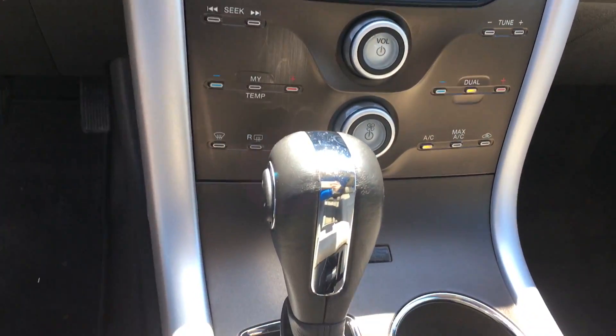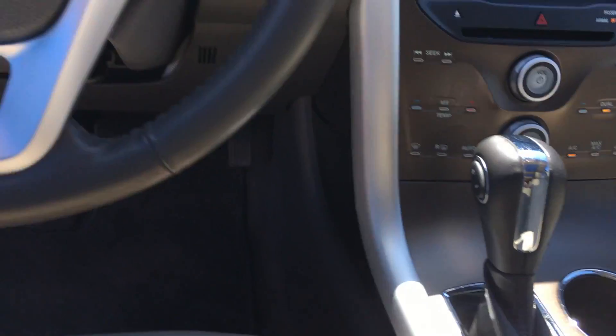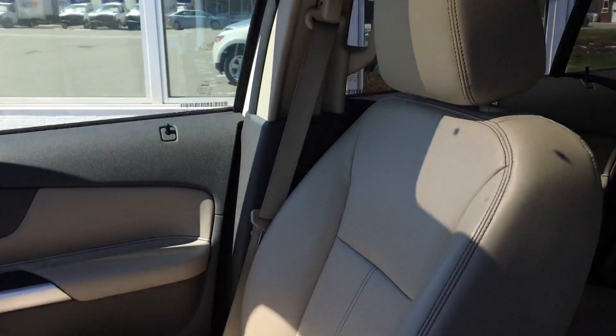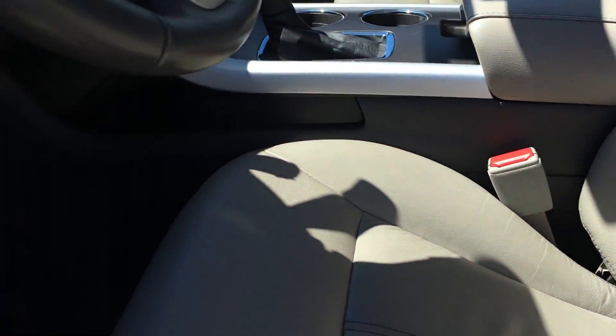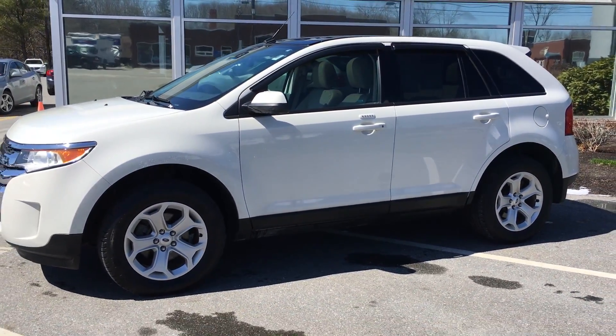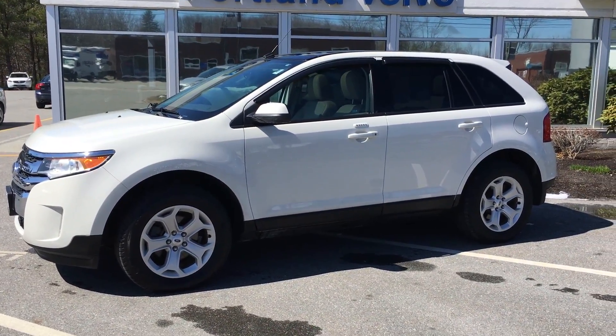Dual climate controls, manual shift ability, and controls for SiriusXM — and this connects to your Bluetooth media devices such as USB, auxiliary cords, and Bluetooth phone. So this is the fantastic 2013 Ford Edge SEL, here at Portland Volvo.